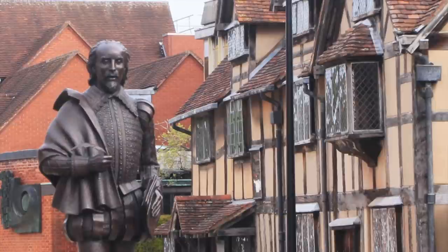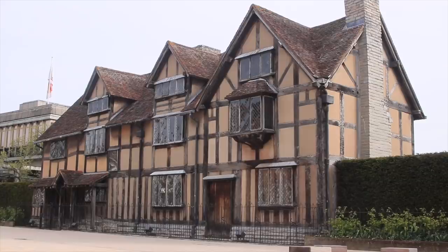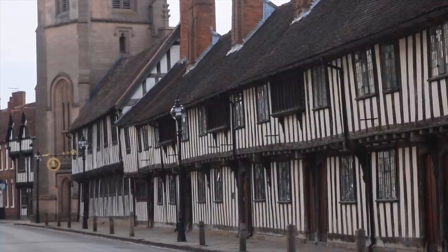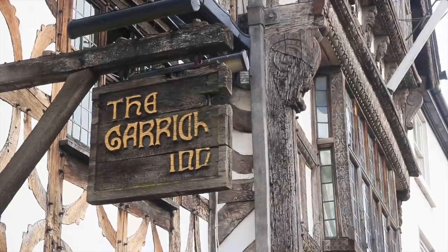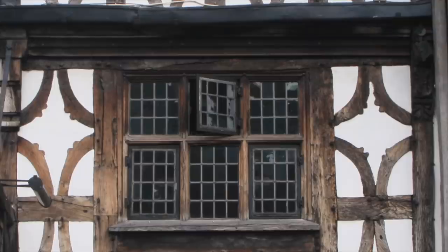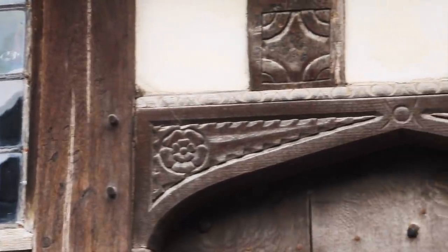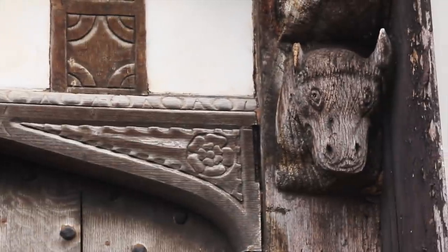I wonder what he would have made of it. This is Shakespeare's birthplace, by the way, and where he went to school — the last building, the one next to the church. Stratford is full of historic timber-framed buildings, and I always feel it's good to look up rather than looking around as you wander through streets and places like this. So much to see, so much detail on these old buildings.